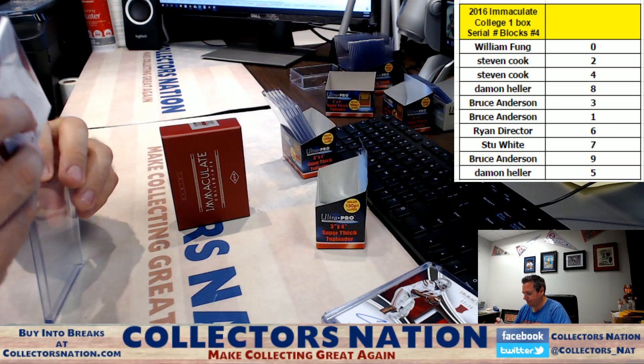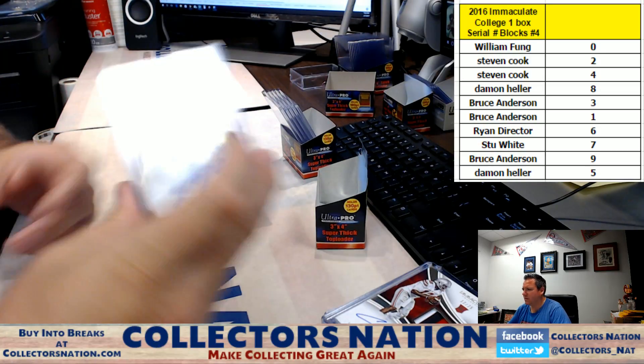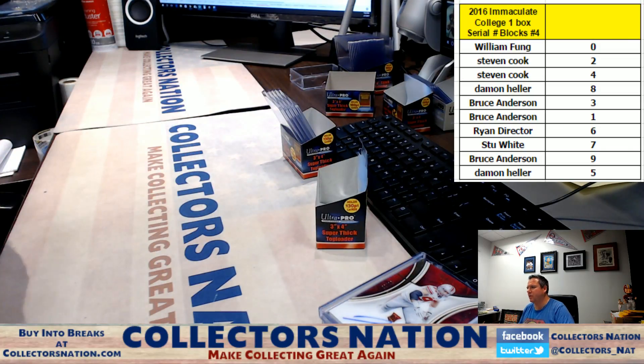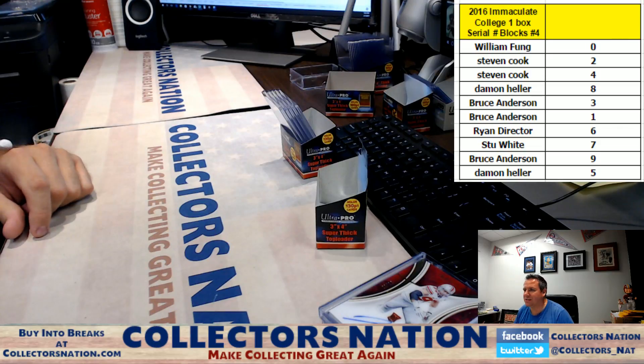180 on that. There it is — that was the break. Thanks so much for getting in, boys and girls. We'll get it out to you — CollectorsNation.com.